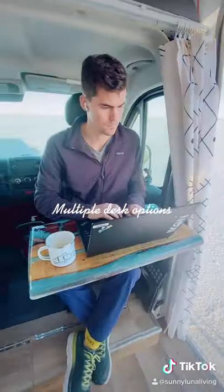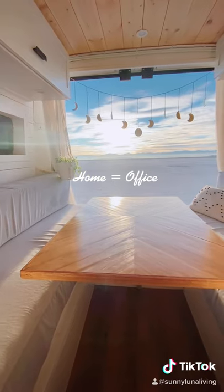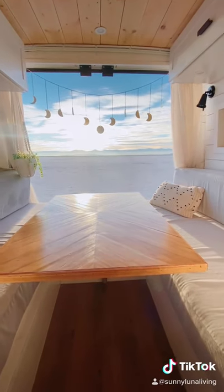It's safe to say we have quite a few desk options throughout our van, and like many others, our home is also our office. So, we're really happy we prioritized having a comfortable workspace while living on the road.